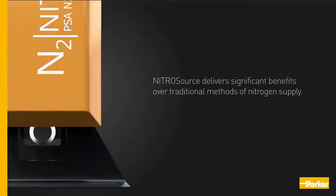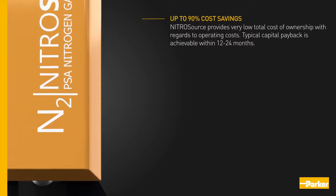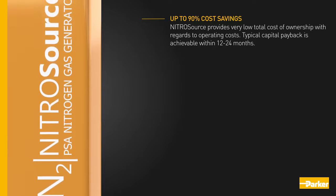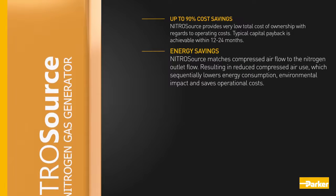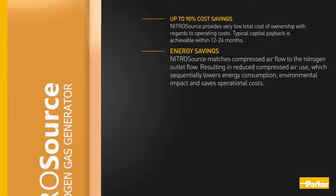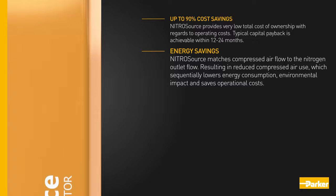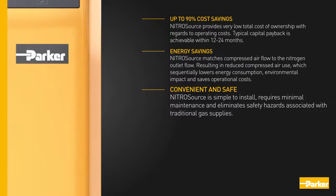Nitro Source delivers significant benefits over traditional methods of nitrogen supply. Nitro Source provides very low total cost of ownership, with typical capital payback achievable within 12 to 24 months. Nitro Source matches compressed air flow to the nitrogen outlet flow, resulting in reduced compressed air use, which sequentially lowers energy consumption, environmental impact, and saves operational costs.